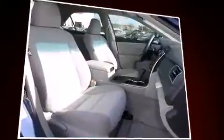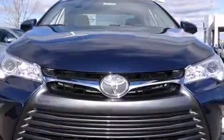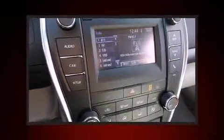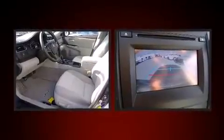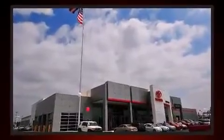It distinguishes itself from the competition with features such as delay-off headlights, one-touch window functionality, a tachometer, heated door mirrors, and a split-folding rear seat. Premium sound is delivered via six speakers, providing you and your passengers a sensational audio experience.